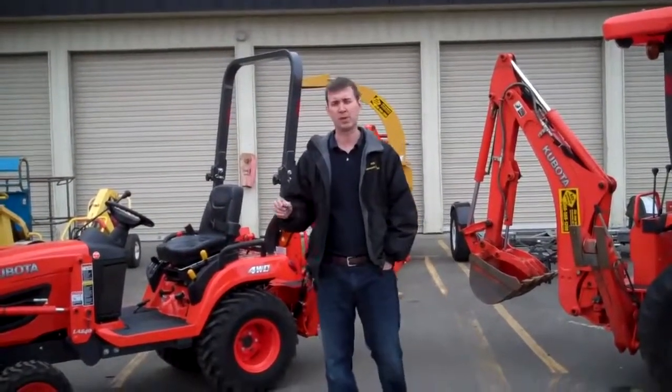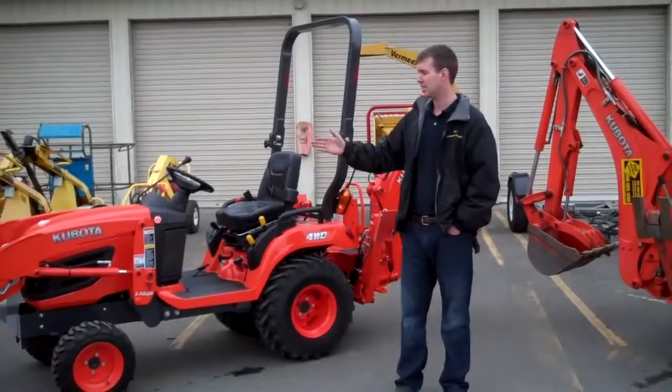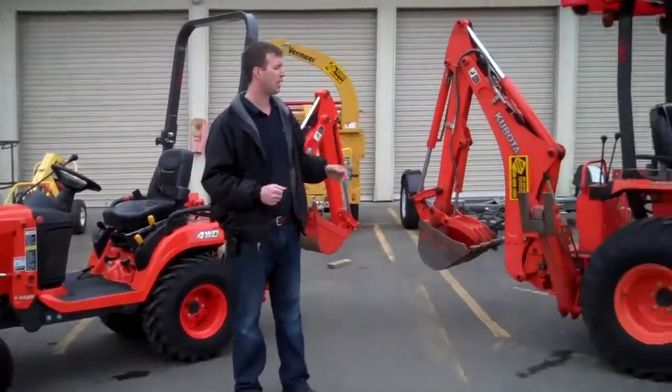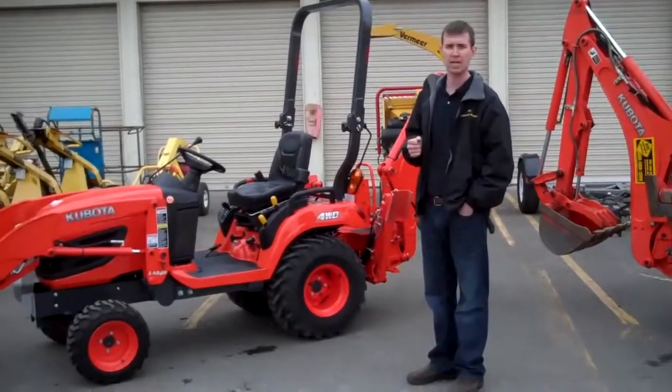Today we're looking at one of the newest additions to our fleet, the Kubota BX25. It's probably called a subcompact tractor. It has both the tractor and the backhoe attachment. This is the contrast to the B26, which is the larger model that we've had here at Ace for several years. But now, for some of the smaller projects, we've offered the BX25.